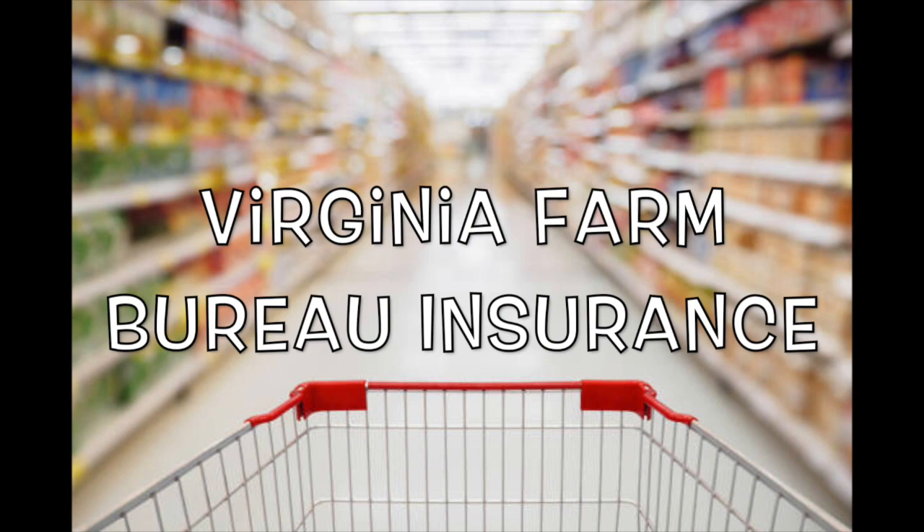Thank you to the sponsor of today's video, Virginia Farm Bureau Insurance. To learn more, go online to vafb.com.